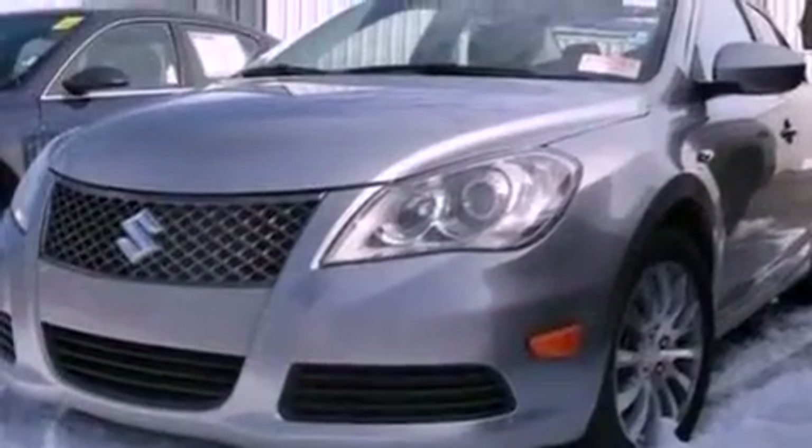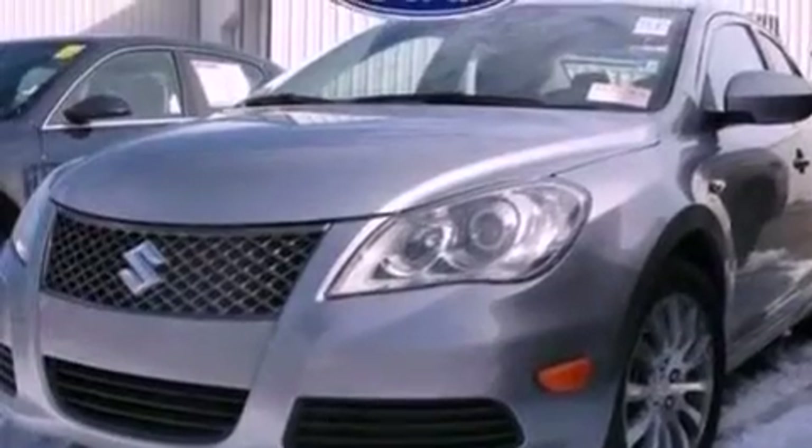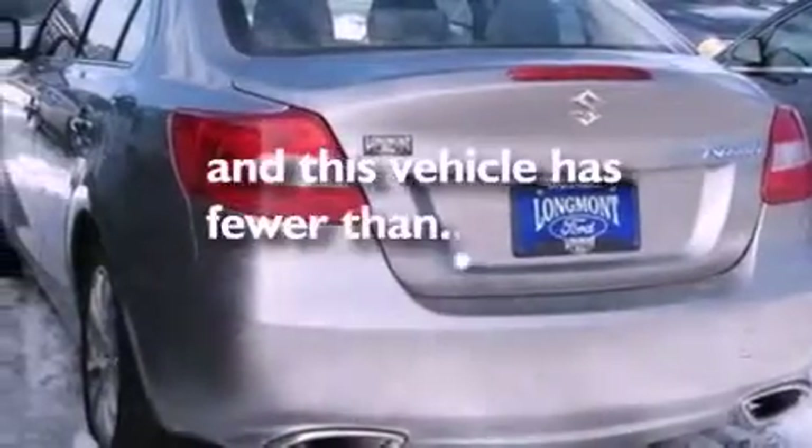Additional features include a four-wheel independent suspension, a security system, an anti-lock braking system, an external temperature display, and this vehicle has fewer than 30,000 miles on the odometer.